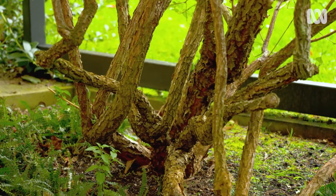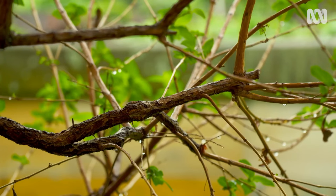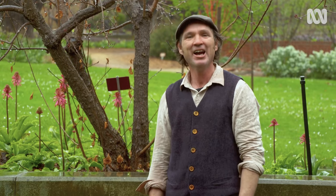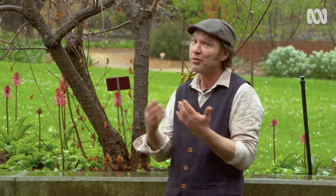Woody perennials — well, they're your shrubs and your trees. They spend their longer lifetimes growing up and forming wood on trunks and branches. They may still have a peak flowering period every year, and some may even be deciduous, but they won't die off until they're good and ready. Some can be hundreds, even thousands of years old. I'll see you next time. Bye.